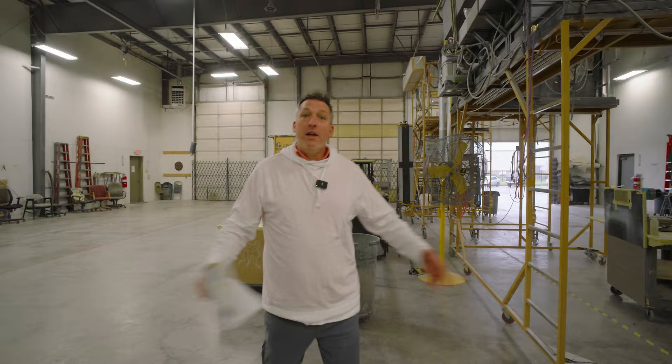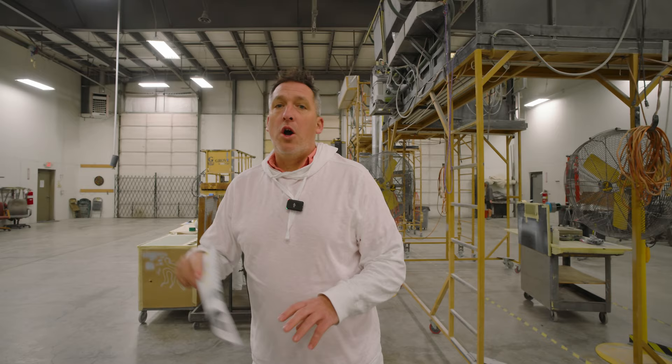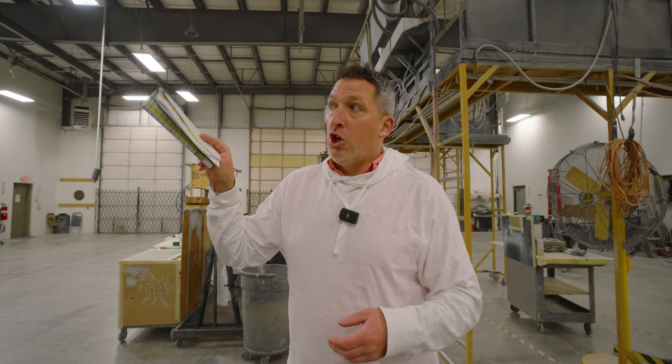Good morning everyone, welcome to Marathon Mondays with Mal, down in the paint department looking at the production schedule. A lot going on — we've got a lot to show you this morning so stick with us. We're going to go look at a couple of coaches that are in the paint department, then we're going to walk through service and look at a brand new coach that's getting outfitted with some bays.